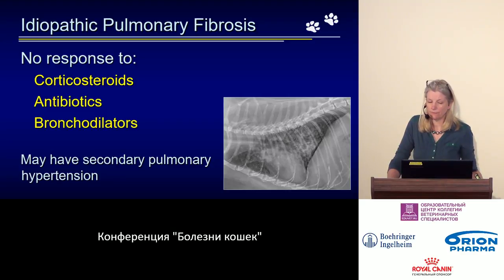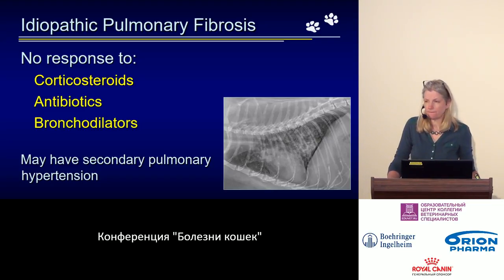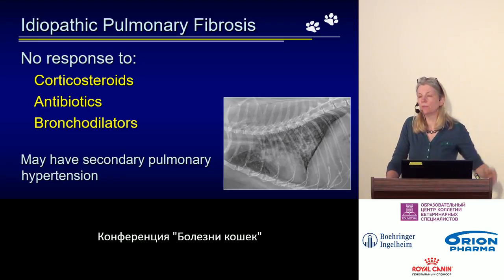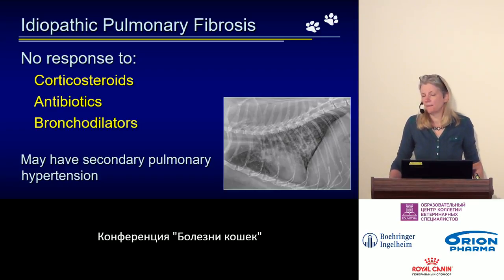So what can we do if the cat is still alive? We suspect this diagnosis, we want to help, but our means are limited. Often the thought of fibrosis arises precisely because we try to treat the cat and she shows no positive response to treatment. We cannot do anything about the primary condition. However, it is important to understand that a secondary consequence of this disease is often pulmonary hypertension developing in these cats.